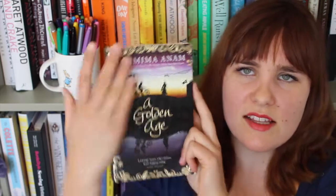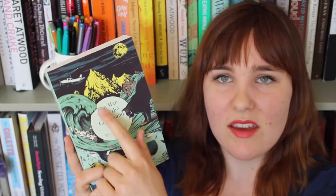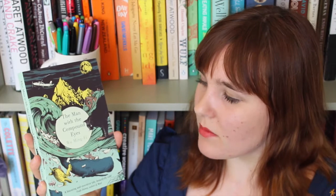Then we have A Golden Age. This has a lovely central composition — I love the framing with the gold, and I always love silhouettes on books; I think that's a really lovely design element. Then The Man with the Compound Eyes — again a beautiful central composition with the title right in the middle. The whole aesthetic reminds me of Japanese prints even though this is set in Taiwan, and it's a great example of a limited and fairly unexpected colour palette. I don't often see these colours put together on a book cover.